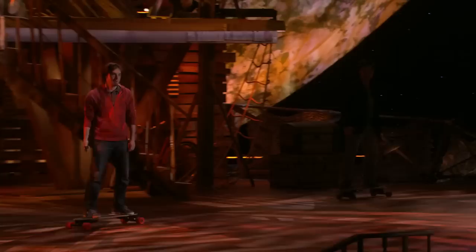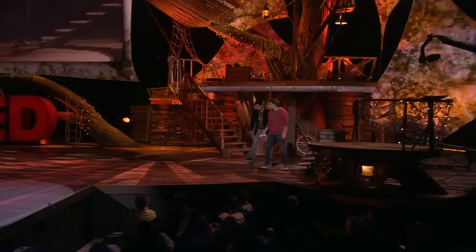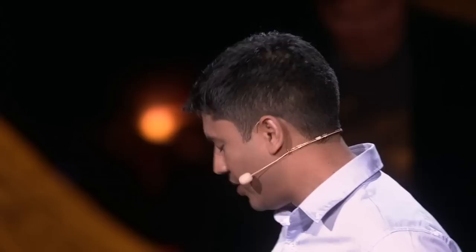I'm going to show you what this thing can do. It's really maneuverable. You have a handheld remote, so you can pretty easily control acceleration, braking, and go in reverse if you'd like. It's incredible just how light this thing is — this is something you can pick up and carry with you anywhere you go.